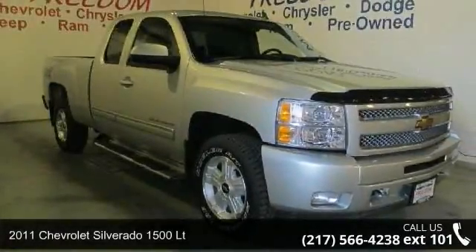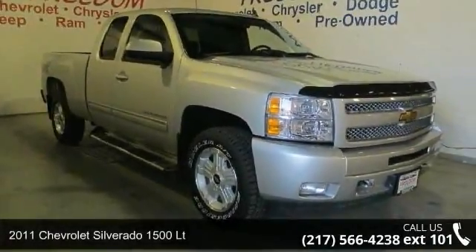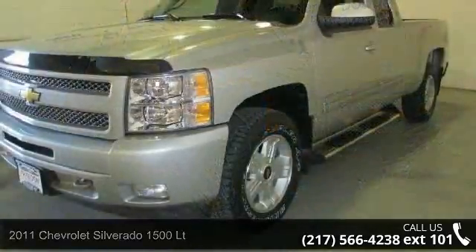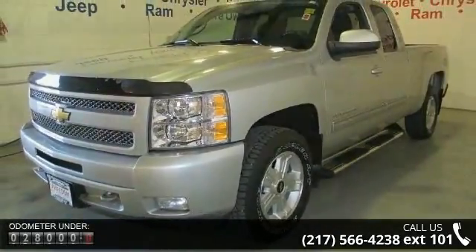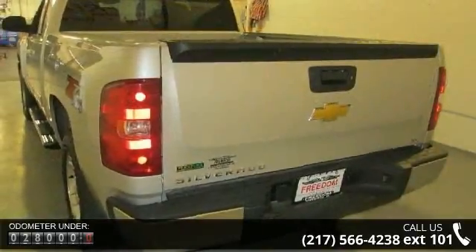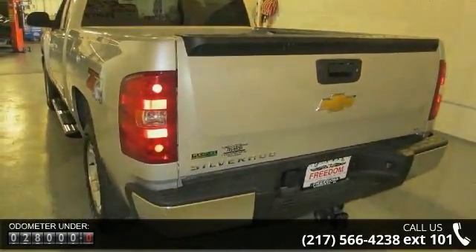Check out this 2011 Chevrolet Silverado 1500LT. If you are looking for an automobile with great features, look no further. This vehicle comes with a reliable 8-cylinder engine connected to a smooth shifting automatic transmission.